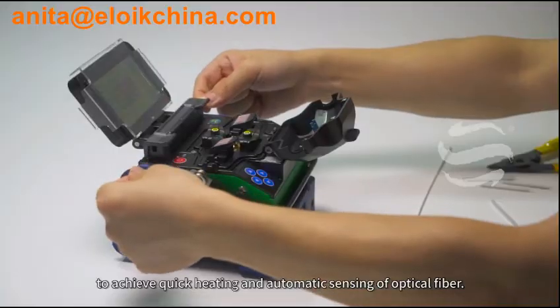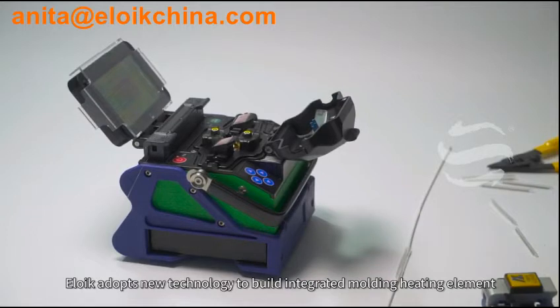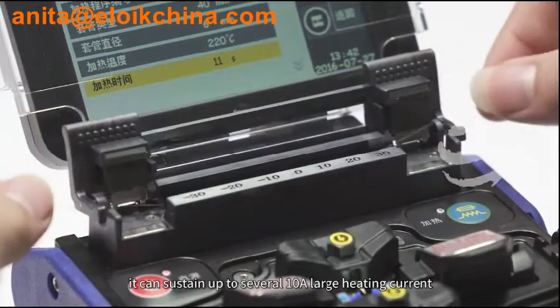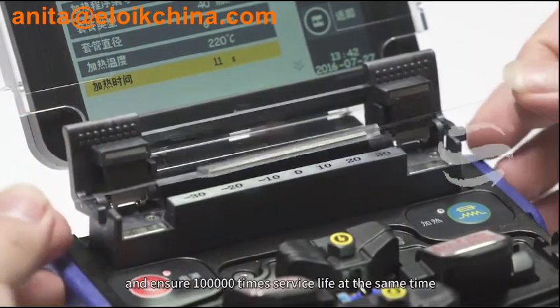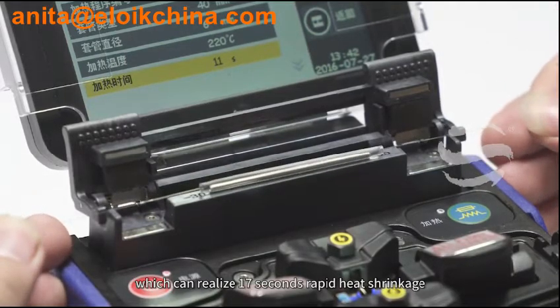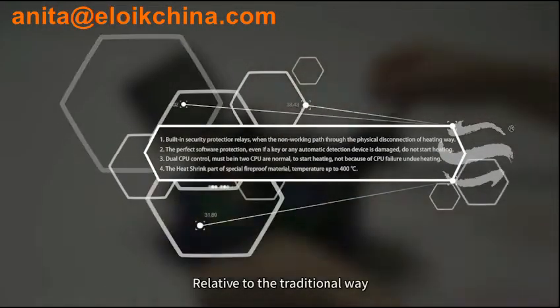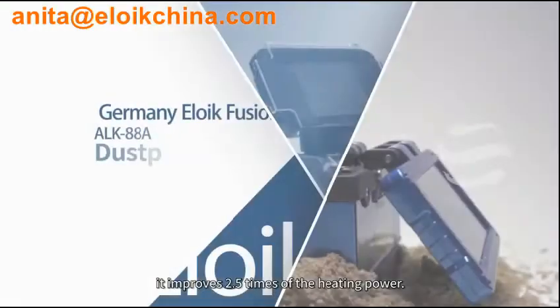The V-Heating Groove adopts special processing technology, heat shrink furnace, and high-end circuit control system to achieve quick heating and automatic sensing of optical fiber. Eloik adopts new technology to build an integrated molding heating element. It can sustain up to several 10A large heating current and ensure 100,000 times service life, realizing 17 seconds rapid heat shrinkage — improving 2.5 times of the heating power over traditional methods.